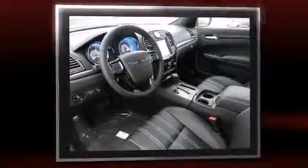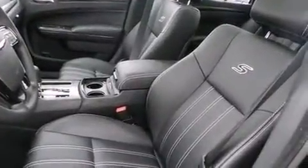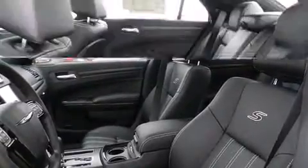A wealth of standard features mean that you no longer have to sacrifice, such as cruise control, power front seats, power door mirrors and heated door mirrors, and a blind spot monitoring system.